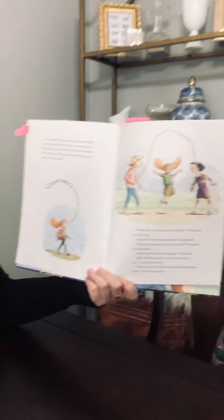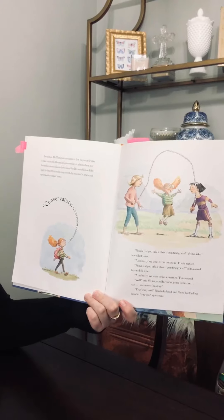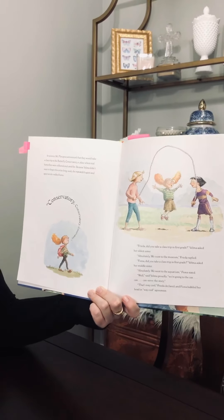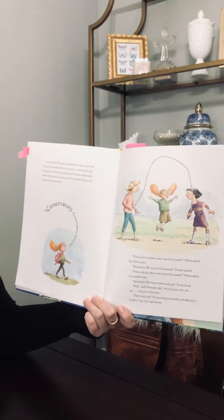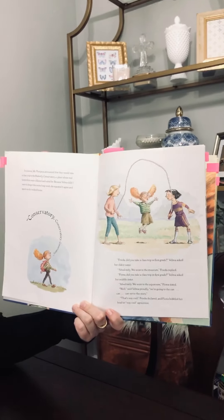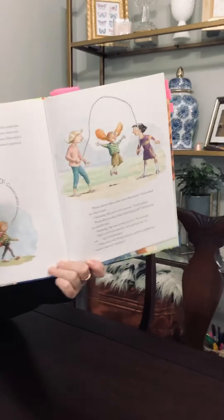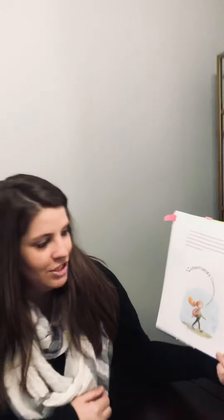Let's read more about Velma. In science, Mr. Plexipus announced that they would take a trip to a butterfly conservatory. A conservatory is a place where butterflies are collected and cared for. Because Velma didn't want to forget this extra-long word, she repeated it again and again as she walked home. Conservatory. Conservatory. Conservatory, she said.